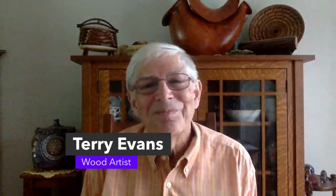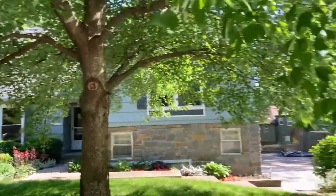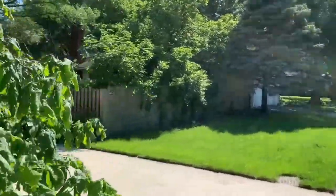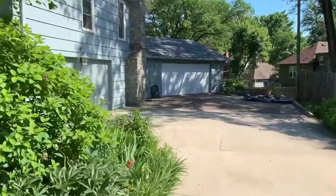Hi Terry, thanks for letting us come in. Thanks! How are you doing? I'm doing great. A detached garage — how do you describe that as your workspace? How did that come about? Well, it's in my history of working. It's the fourth space I've worked in. I started out in a five by twelve closed-in front porch.